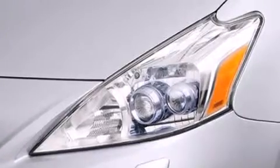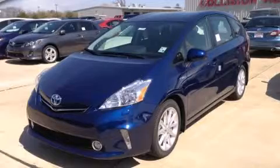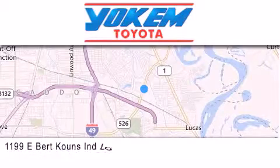Contact us today and schedule your opportunity to see this automobile in person. Yoakam Toyota is conveniently located at 1199 East Bart Coons in Streetport. Our goal is to exceed all of your expectations to ensure that you'll return for future visits.